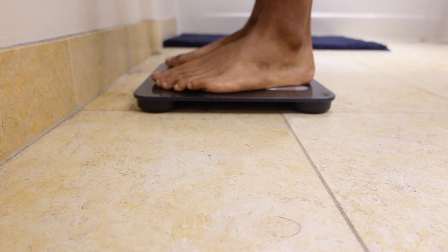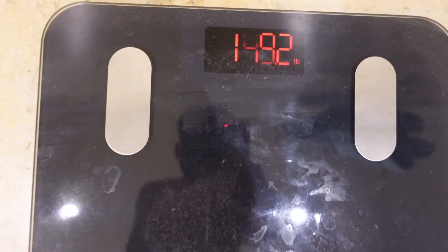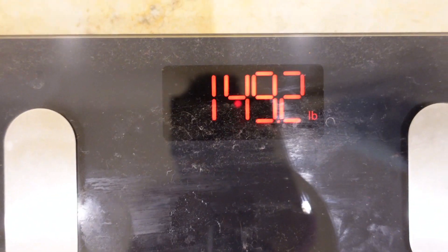All right, week six physique update — the last one. Let's step on the scale. Weighing in finally at 149.2 pounds.